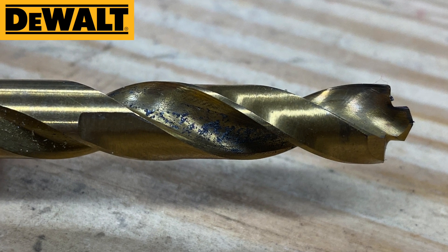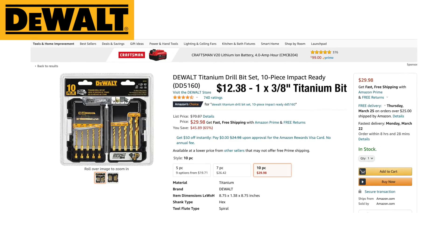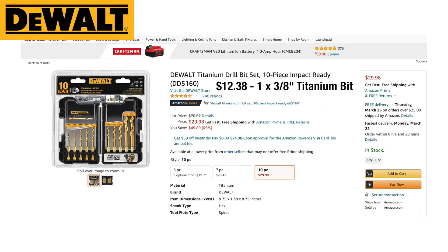DeWalt is also impact-ready and has a pilot point to help it get started. You can grab this one for $12.38 or snag a 10-piece set for $29.98 on Amazon.